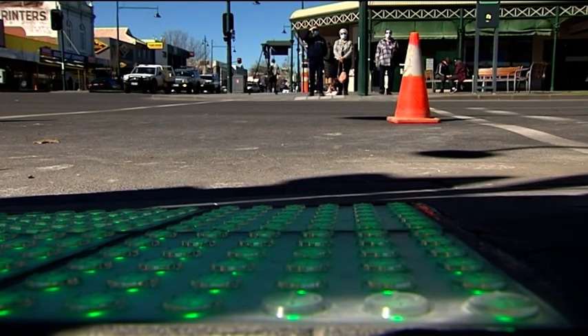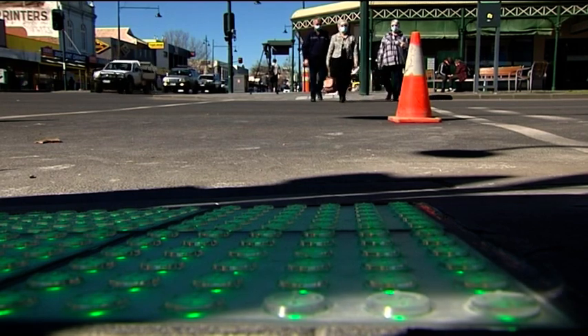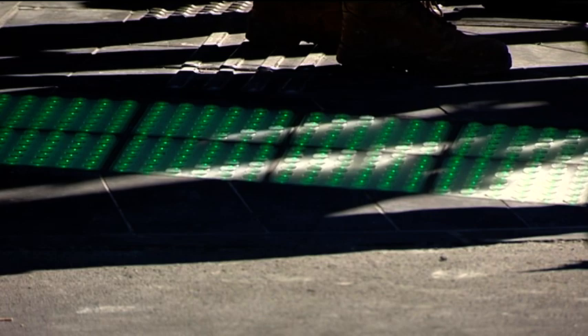The lights change from red to green with the traffic lights, providing a clear signal for pedestrians when it's safe to cross the road. They'll operate around the clock and are being rolled out on Contingent Street in Trafalgar and the intersection of Mitchell and Hargrave Streets in Bendigo, an area prone to accidents.